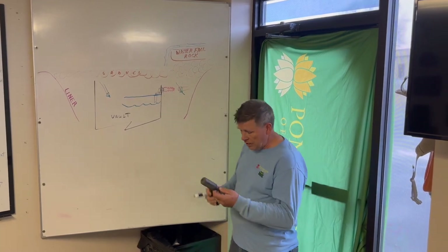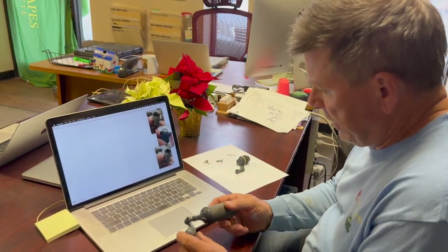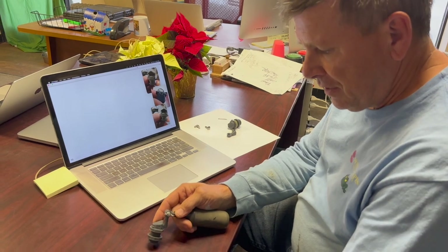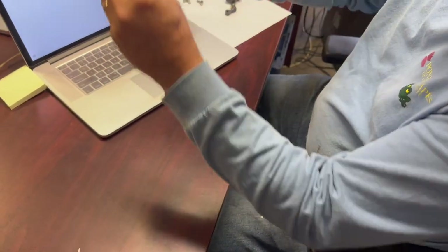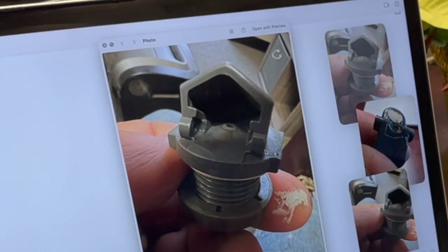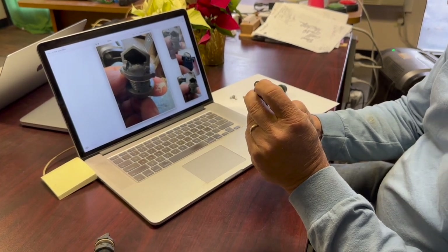Now we're going to take a look at the actual autofill that was in the water feature that was failing. Here at the desk we're going to dismantle it. When we take this apart, we remove the cotter pin and this piece slides out. This little seal right here — when the ball comes up it pushes this seal against this opening. What we want to seal is that little hole where all the water is coming through, and we want to seal it with this little rubber plug. It turns up when pressure comes up from the water and turns off the flow.